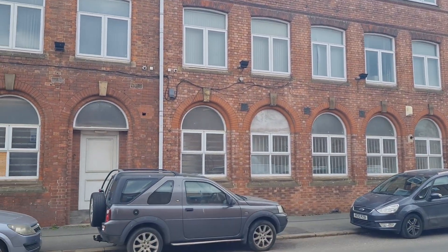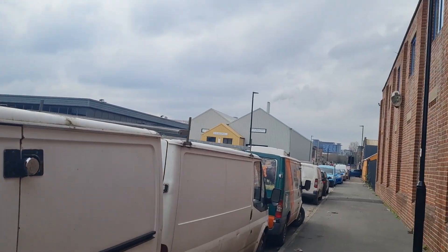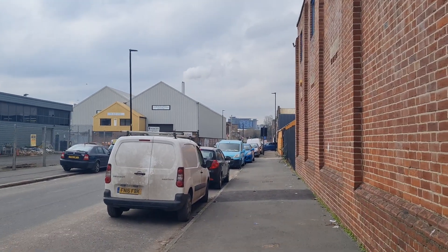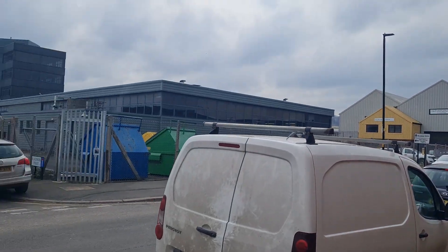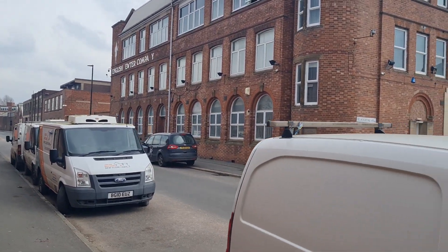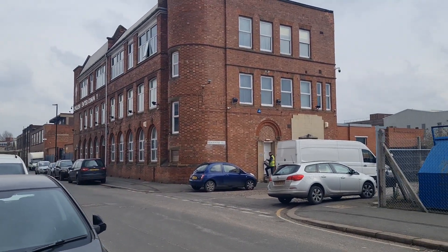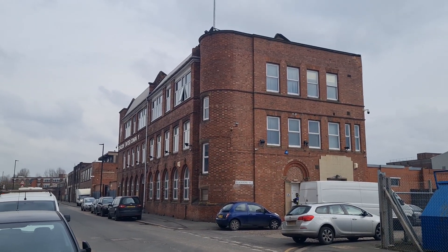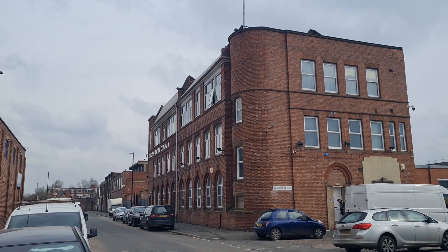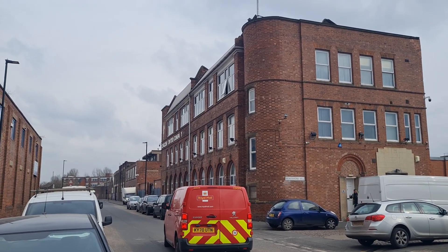This building is particularly important to our industrial history and our global industrial history. This building is quite possibly one of the most significant buildings in Sheffield. This place was run by a company that is still in existence - a company called Firth Brown - and this place was their research lab in the late 1800s. There was a chap who worked here who ran it called Harry Brearley.